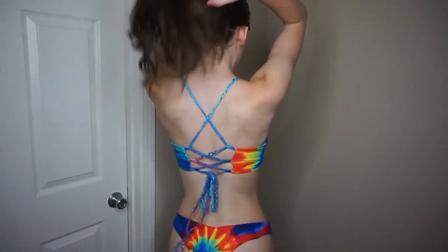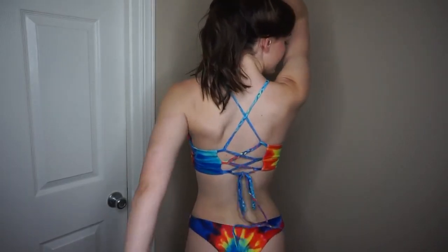This first swimsuit is tie-dye and I love it so much because it's rainbow. Also because you can adjust the back of the top as tight or as loose as you'd like it to be.